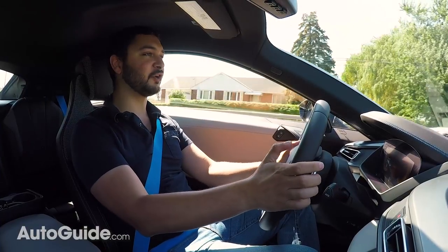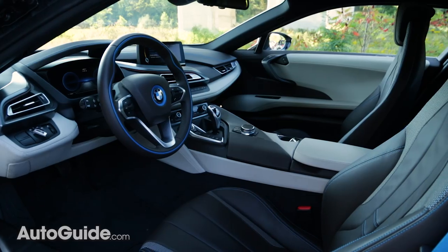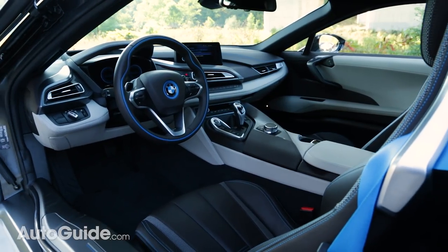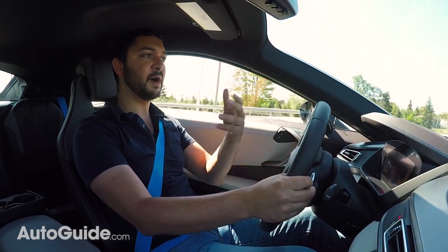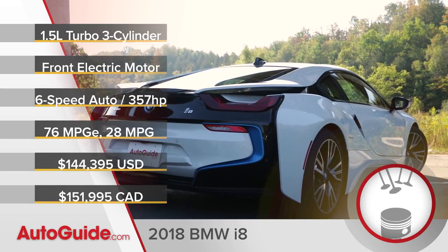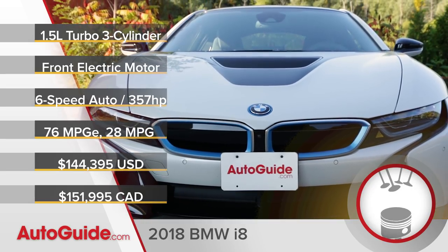Once you jump into this car, you're treated to a very unique experience. If you thought that this car looked like a spaceship on the outside, it really continues that trend on the inside, with all of these really funky digital displays and controls. It also sounds really weird, and a lot of that is because there's some sound amplification through the speakers. But behind me is a turbocharged three-cylinder engine that powers the rear wheels, paired to a six-speed automatic transmission. Up front, there's an electric motor that handles the front wheels, making this car an all-wheel drive vehicle.